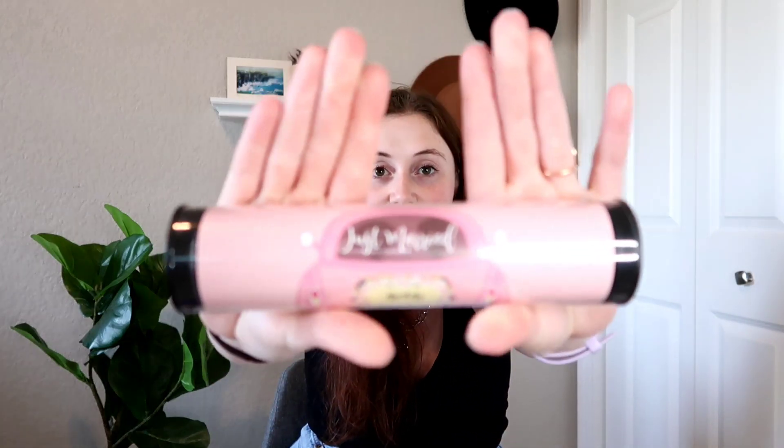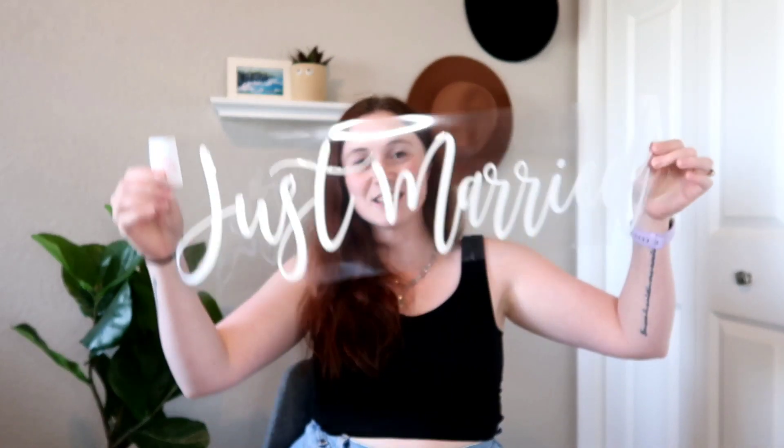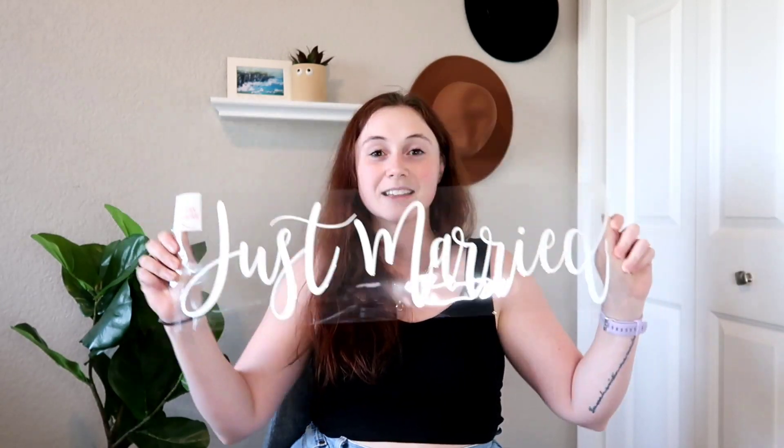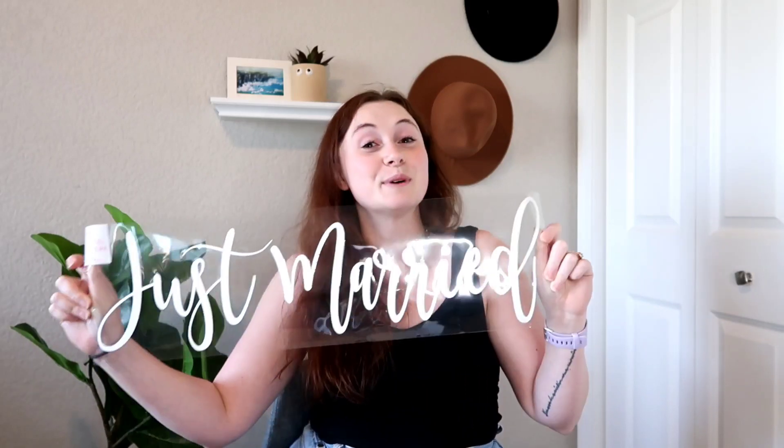A 'Just Married' car window decal — it must be a sticker. That is so cute! I definitely think we'll be using this. We'll probably put it on my car — I don't think Cooper would appreciate it on his truck.